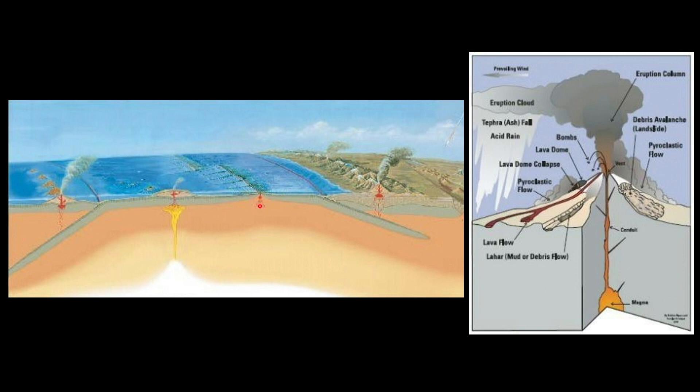Over on this side, you have a rift zone — the plates are literally spreading there. Material is coming up and new crust rises to the surface, so you can get volcanoes in that region. Here's another subduction going under a continent, where another plate goes down under and up pops a volcano. This is like the Cascade Range, including all the ones in California up near Mammoth.